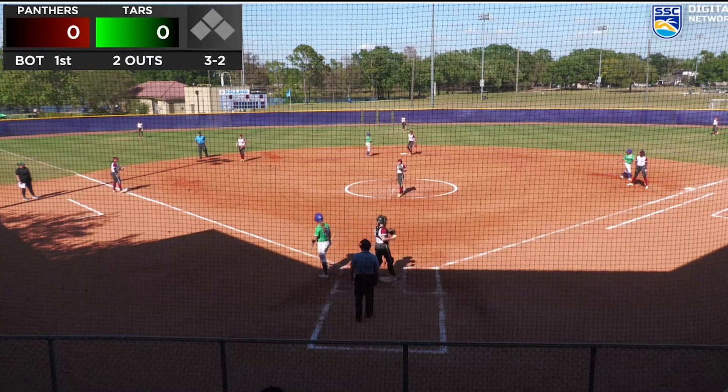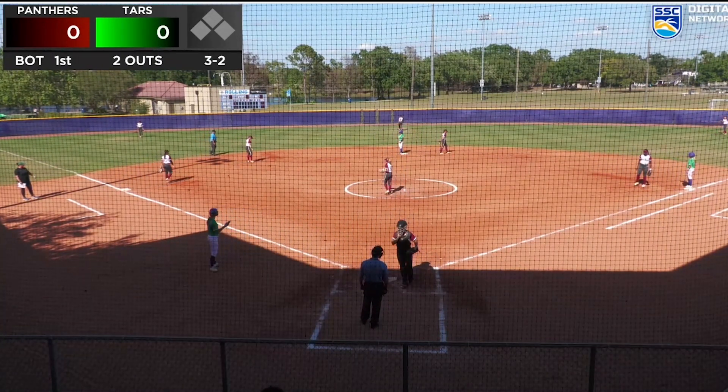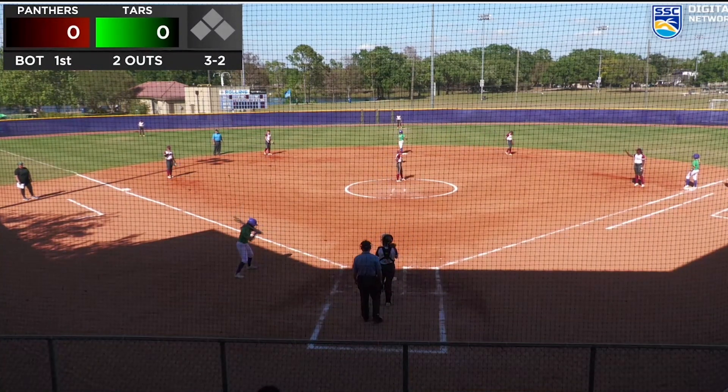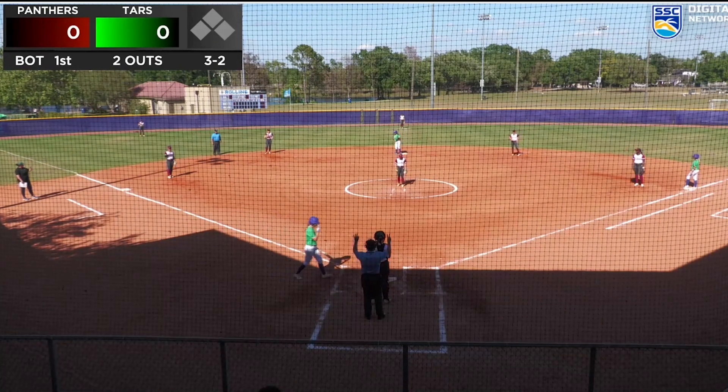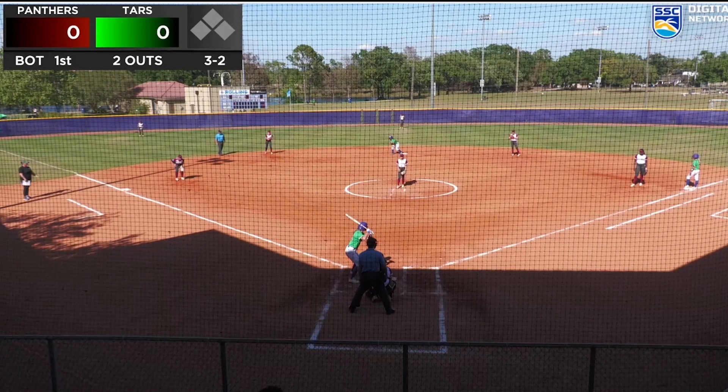That pitch is low for ball number three, so full count now with two outs and runners on first and second. A gap shot here would give Rollins a two-nothing lead, as both runners will be running on this pitch.